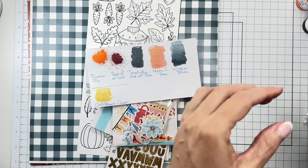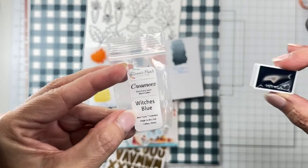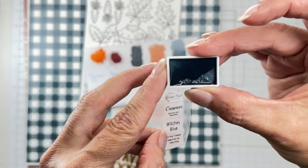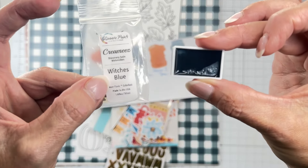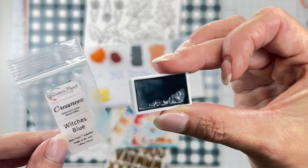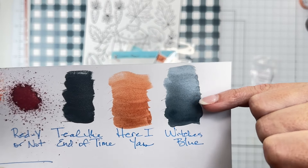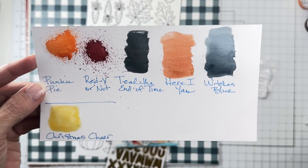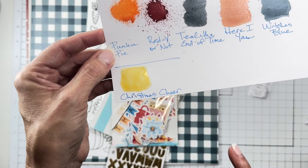This next color is a Creamies, but it's not coming in the little tiny jar — it is in a watercolor pan! Super new, and I cannot tell you how excited I am about it. I can put it in a palette, spread it out, and get right in there. This color is called Witch's Blue. Mine is wet right now, but going from dark to light it is stunning. I am so jazzed about it coming in a watercolor pan!